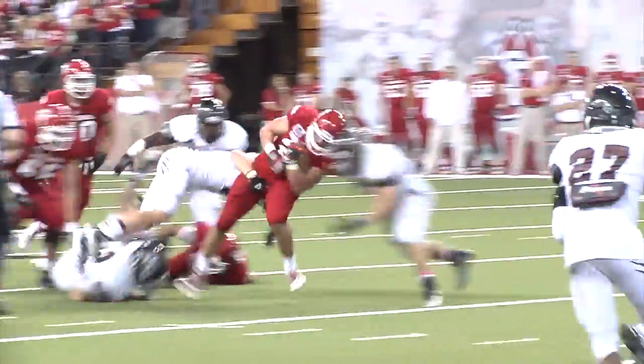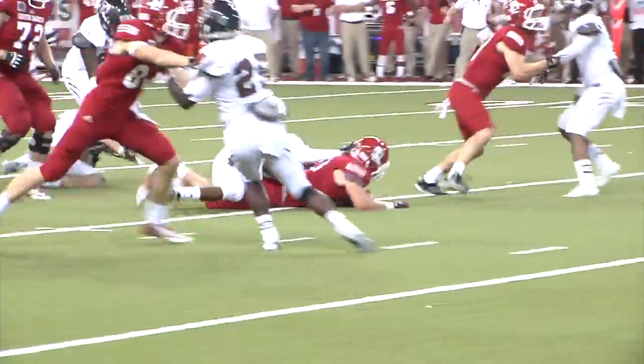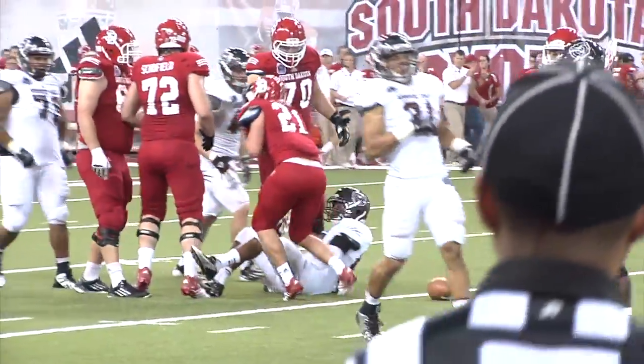Here's the handoff inside — Bauma, big hole, first down. Still on his feet as he dives toward the 30 yard line.